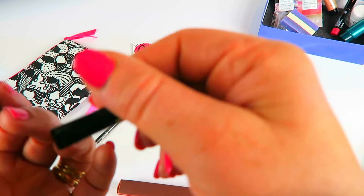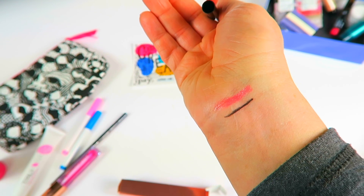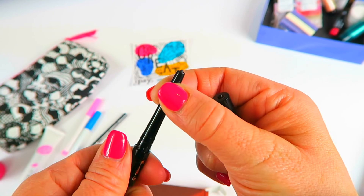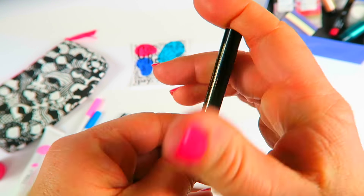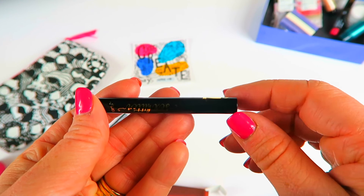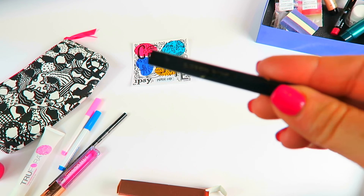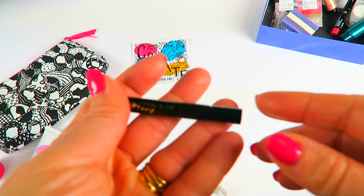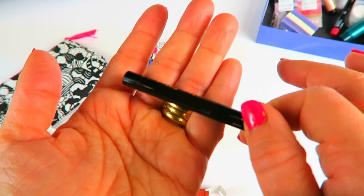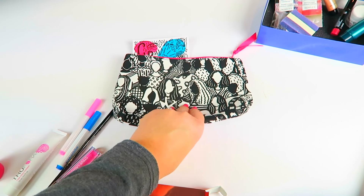This is an eyeliner from Tarte called Sex Kitten — it's retractable. It gives a very dark nice line and it's retractable, which is cool. I'm going to save this for travel. I'll be going in my camper — I glamp, if you will. We take our camper on vacation so it's not necessarily just roughing it in the woods. I like that this is small and retractable so it's not going to break off.